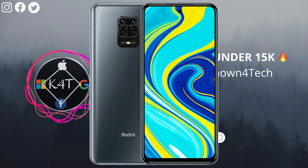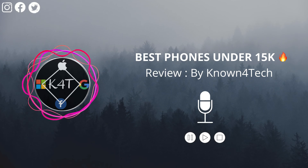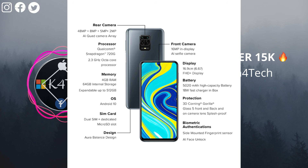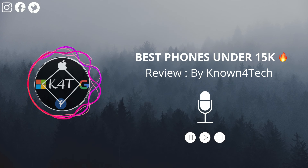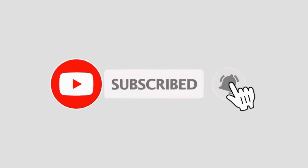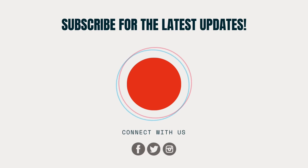The last one is the Redmi Note 9 Pro. It is still available and offers a big 6.67-inch display and a Snapdragon 720G chip. Unfortunately, the Redmi Note 10 Pro and Pro Max start above ₹15,000, so they don't qualify for this guide. That's it for this video — I hope you liked it. If you have any suggestions, please let me know in the comments. Please subscribe and press the bell icon so you never miss any update. Until then, my name is Yatin, I'll catch you in the next one.